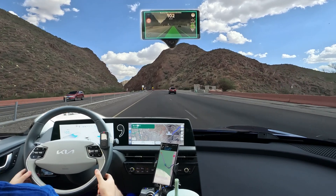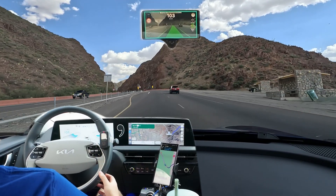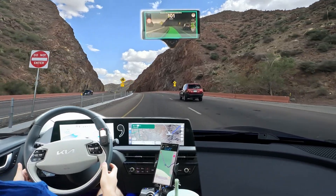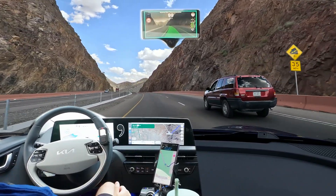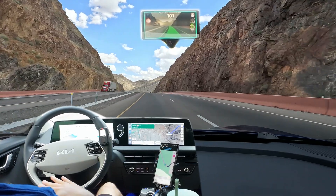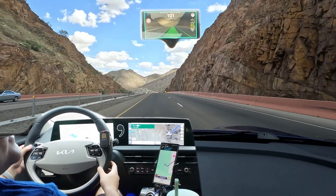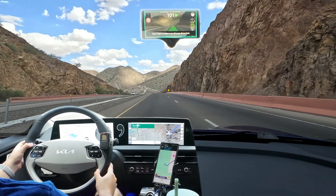Hello everyone, we're here at the summit of Trans Mountain on Loop 375 in El Paso, Texas, and this is going to be the Comma 3X Trans Mountain Challenge. Here's the high point right here — we're going to start our descent on the other side of the mountain going to the east or northeast side of El Paso.